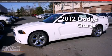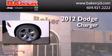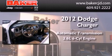This is a brand new 2012 Dodge Charger. This four-door sedan has an automatic transmission and a six-cylinder engine.